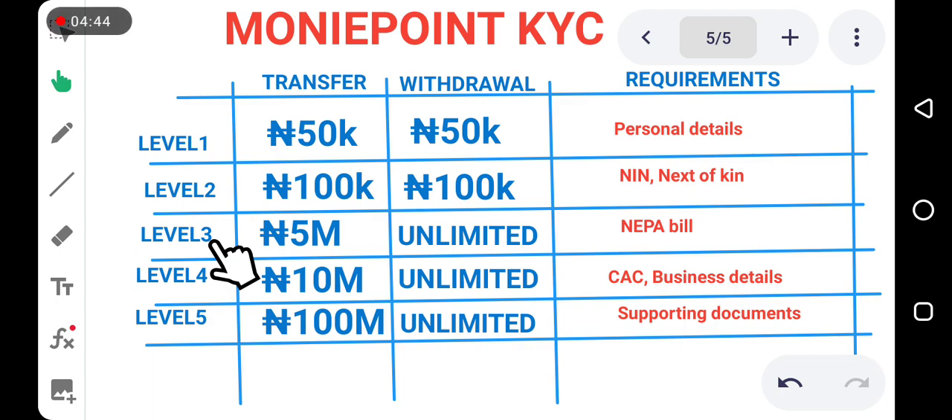To get to Level 3, all you need to do is provide your proof of address, which includes your NEPA bill — something that will prove your address. Once you upload it and it is reviewed and accepted, you'll be placed on Level 3. That means you can transfer up to 5 million euro at once and there is no limit on the amount a customer can withdraw from your business center, removing any restriction on withdrawal amounts.